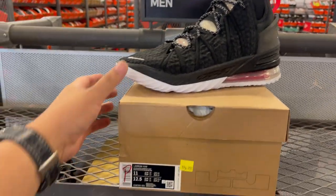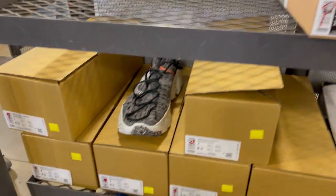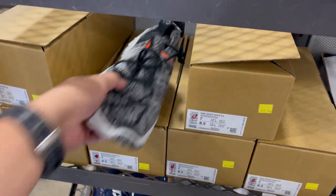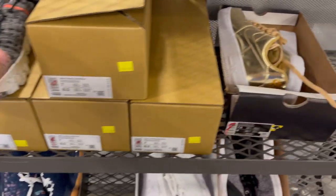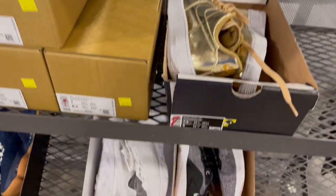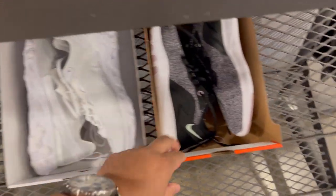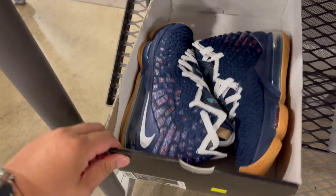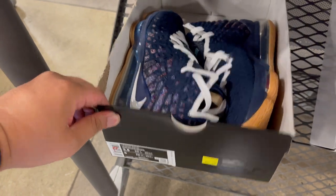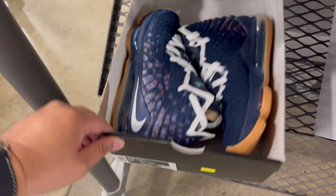We have a couple of returns here. LeBron 18s for $99. A couple of Space Hippies in this row. Air Force Ones in women's and miscellaneous others for $55. Flex and LeBron 17s — it's like $3.59, wow.